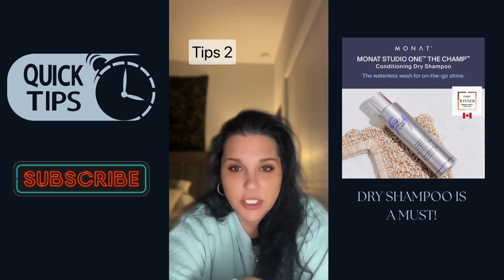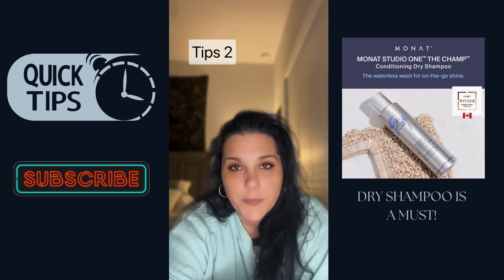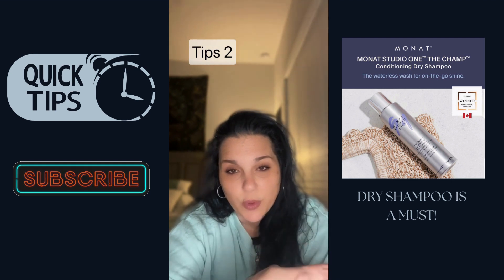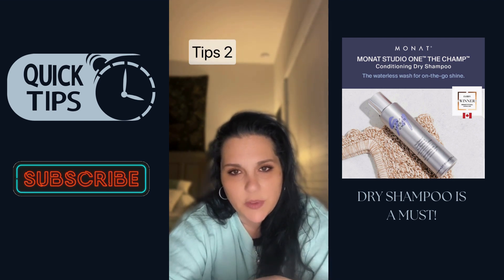It's basically to use in between your shampoos, since you're only washing once or twice a week. And as you start getting growth, you won't even have to use it that much — but it's just to help give more volume.